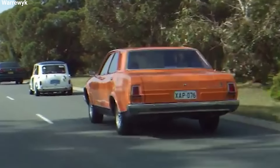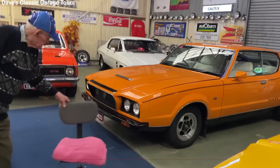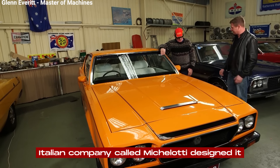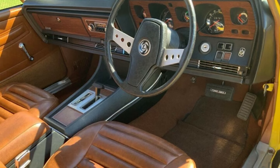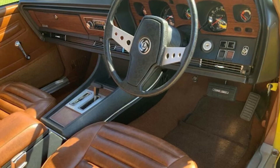But as they got closer to making it, the same money and production problems that hit the P-76 sedan started affecting the Force 7V. The Force 7V looked pretty cool — an Italian company called Michelotti designed it. It had two doors and a big hatchback at the back, which was pretty new at the time. This design made it easy to get into the car's roomy interior, so it was both good-looking and practical.